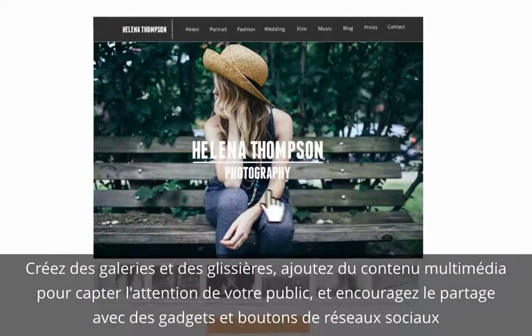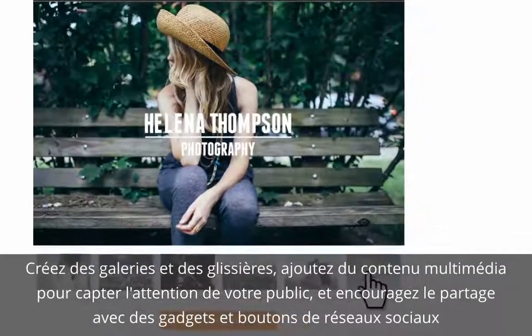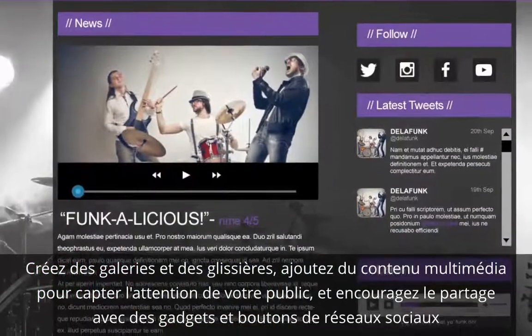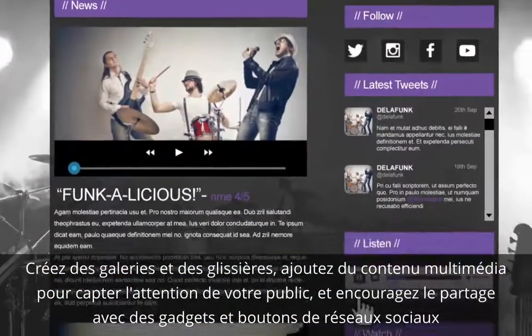Showcase images with incredible-looking galleries and sliders, and encourage sharing with social media gadgets and buttons. Easily add music and video content to engage your audience.